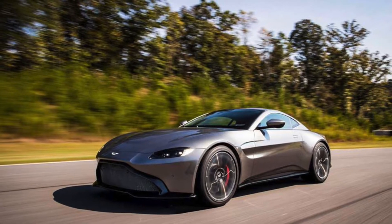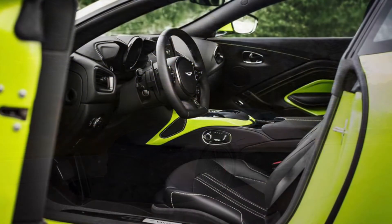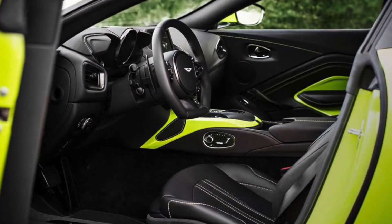If you want top-tier performance from your new vehicle, look no further than the 2019 Aston Martin Vantage. This vehicle was built from the ground up around a new Mercedes-AMG sourced Twin Turbo 4L V8 engine.